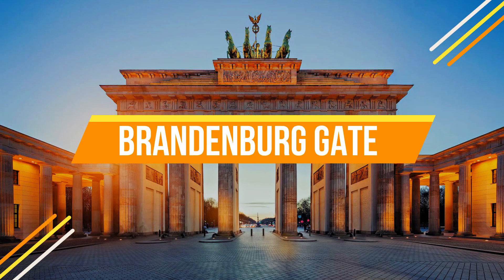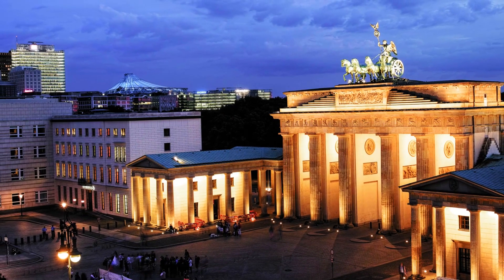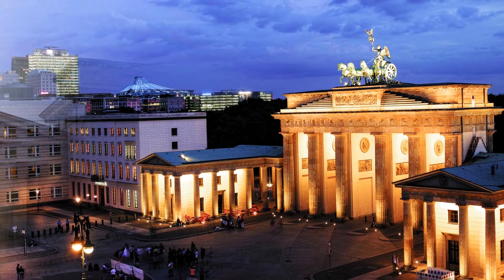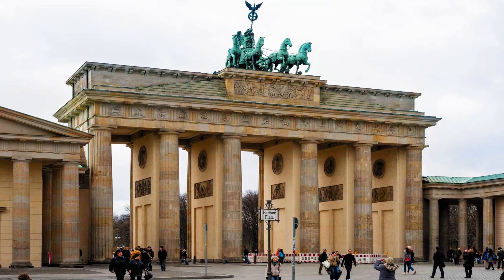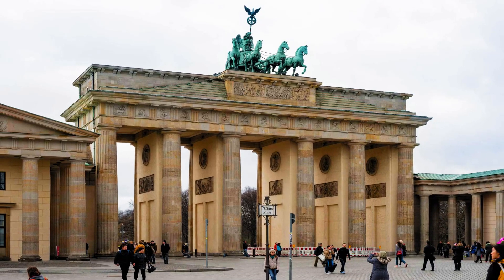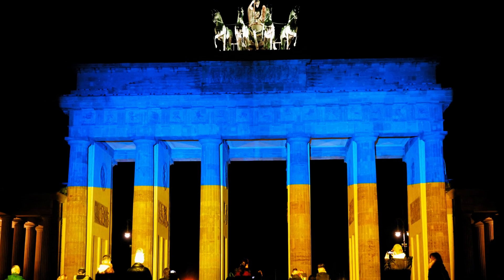Number one: Brandenburg Gate. Our adventure begins at the iconic Brandenburg Gate, a symbol of Berlin and a testament to its history. This neoclassical masterpiece stands as a reminder of the city's division and subsequent reunification. It's a must-visit, especially when beautifully lit up at night.